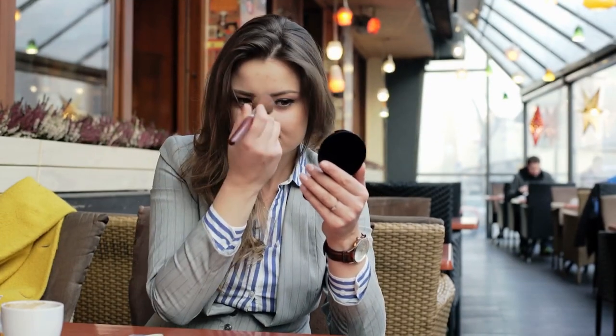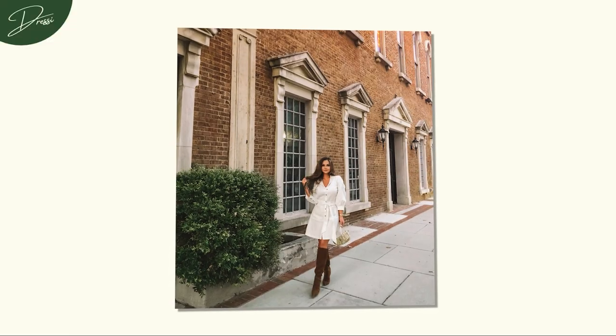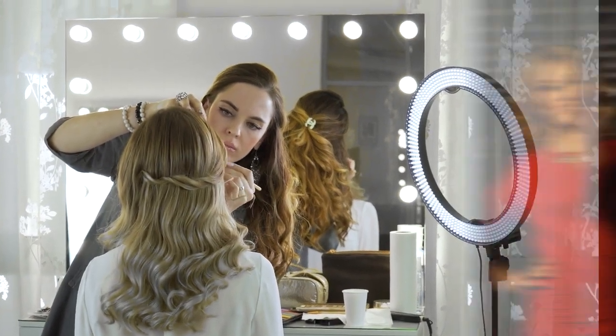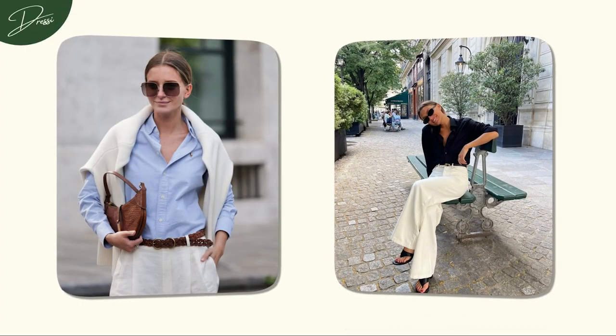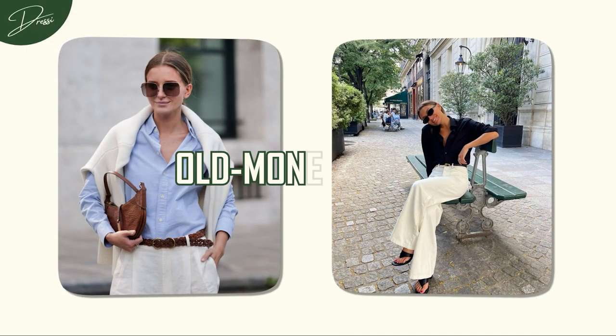Don't forget to incorporate a high-quality SPF to protect your skin from the sun's rays and maintain a youthful glow. Refined makeup becomes a subtle touch that complements the elegance of old money style. Select a classic makeup look that enhances your natural features without overpowering. Let your personal care routine be a masterpiece of timeless beauty that resonates with the refined elegance that defines old money charm.